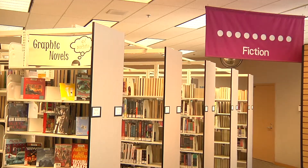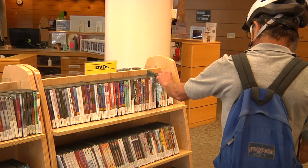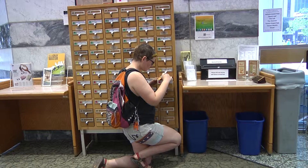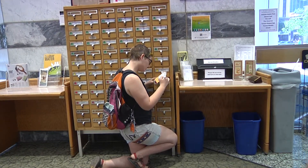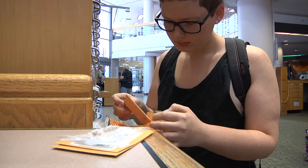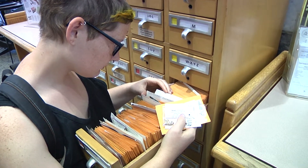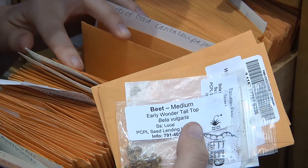Libraries are mostly known for being a great resource to check out a book, check out some DVDs, or even browse the computer. But times are changing and now Pima County Public Library can help you grow a garden too. Pima County Public Library has developed a new program called the Seed Library that allows anyone with a library card to check out all different kinds of seeds for free.